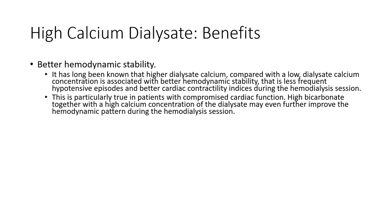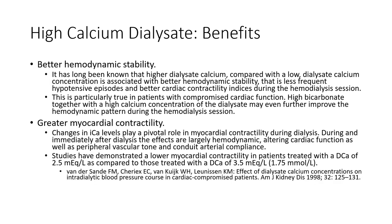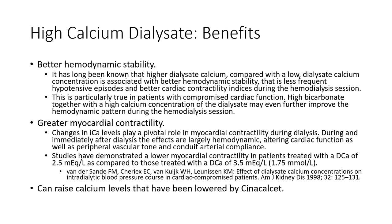For these reasons, many nephrologists prefer to dialyze their patients using a high calcium dialysate. There is better hemodynamic stability and less hypotension associated with high calcium dialysate, probably related to better cardiac myocardial contractility. Studies have demonstrated greater myocardial contractility when dialyzing with a high calcium bath. High calcium dialysate is also useful in patients who have low calcium levels — for example, as a consequence of Sensipar use, or patients who have undergone a prior subtotal parathyroidectomy.